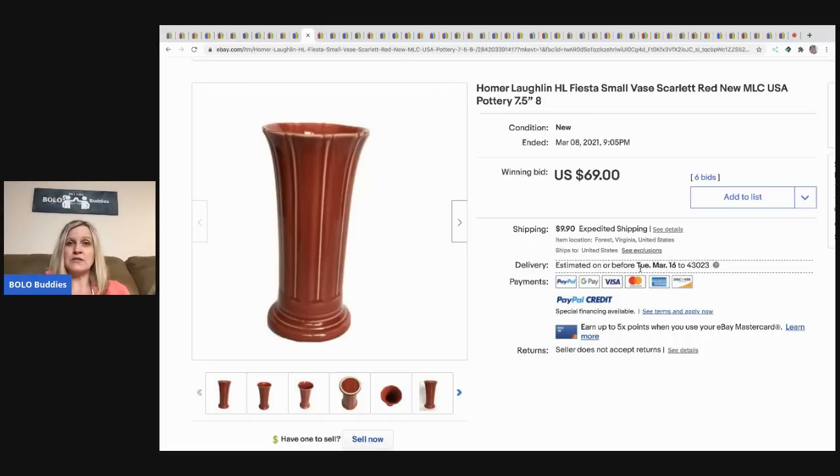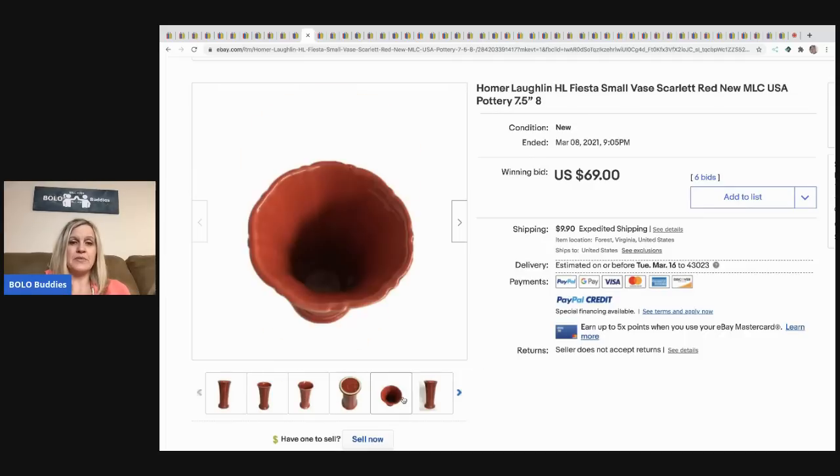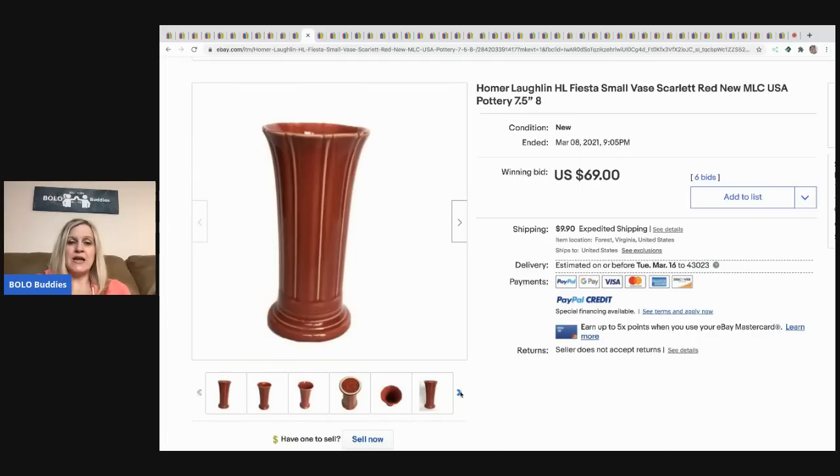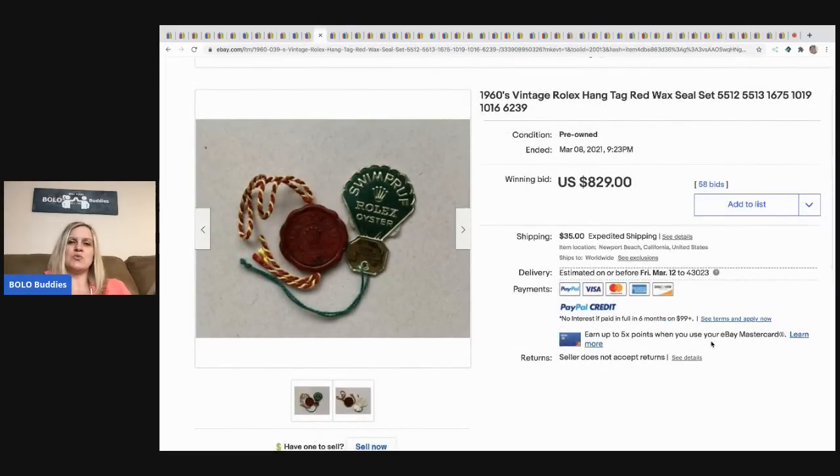Somebody sent me this: they got it for $5 at a yard sale. It's a Homer Laughlin Fiesta small vase and it sold for $69 plus shipping. Definitely check out Fiesta if you see it — just look it up and see what they're selling for.